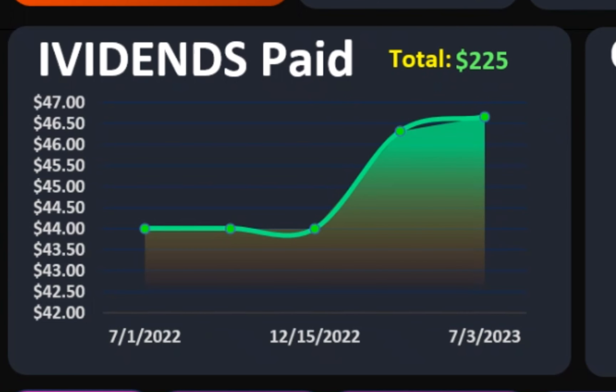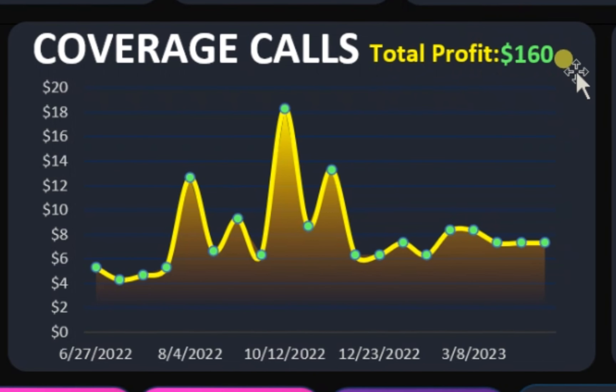However, I was also able to generate an extra $160 in option calls. To be more specific, I sell covered calls in Coca-Cola. Let's get to that.